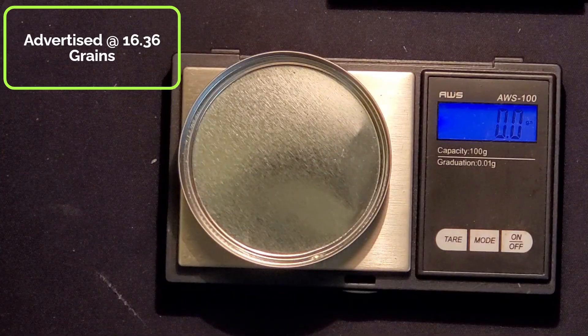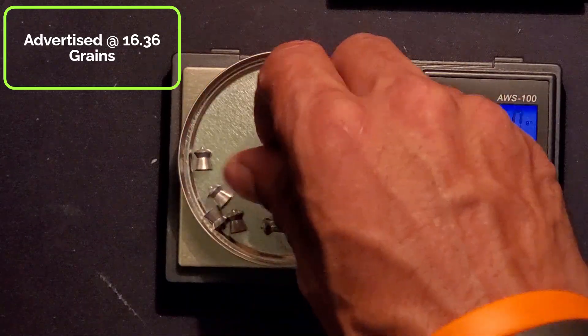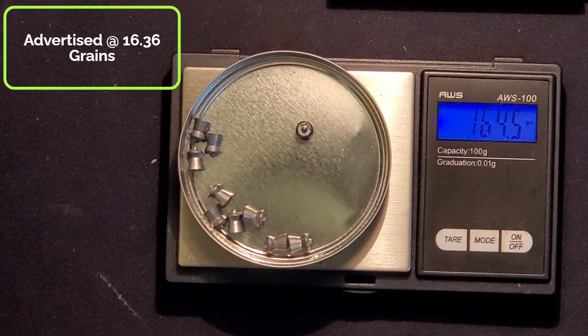So here we go — 1, 2, 3, 4, 5, 6, 7, 8, 9, 10. 164.6 — 16.46 grains per pellet.